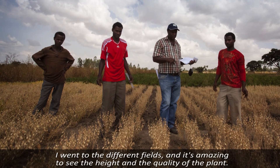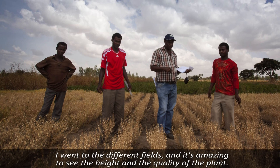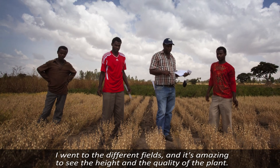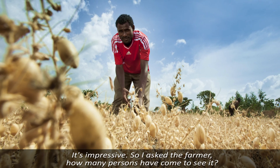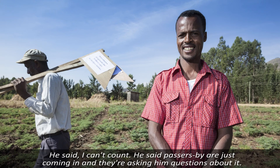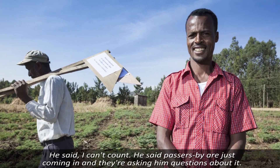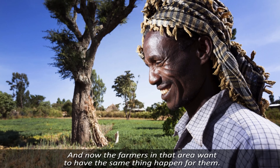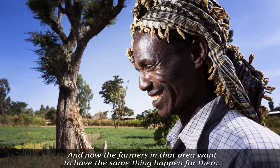I went to different fields, and it's amazing to see there are a lot of different differences in the height and the quality of the plant. It's impressive. So I asked the farmer how many persons have come to see it. He said he can't count — people are just coming in and asking him questions about it. And now the farmers in that area want to have the same thing happen for them.